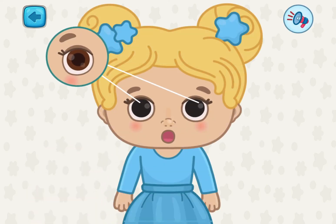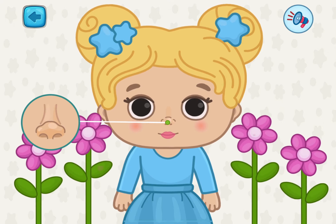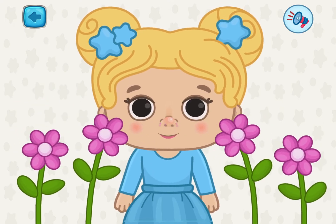These are eyes. We can see everything around us with the help of eyes. It's a nose. We can tell different smells apart with the help of the nose.